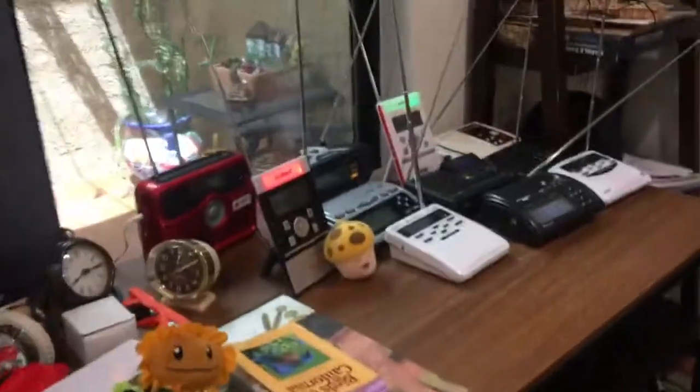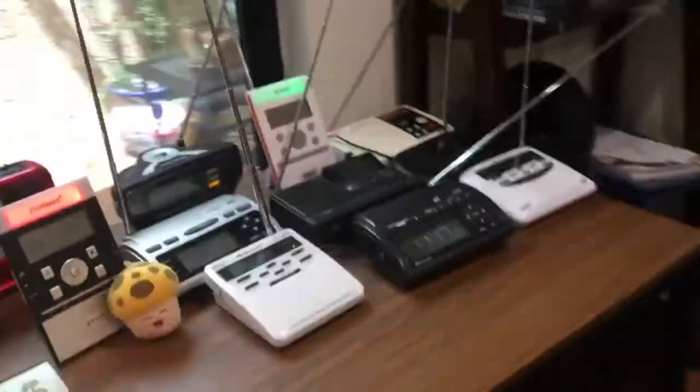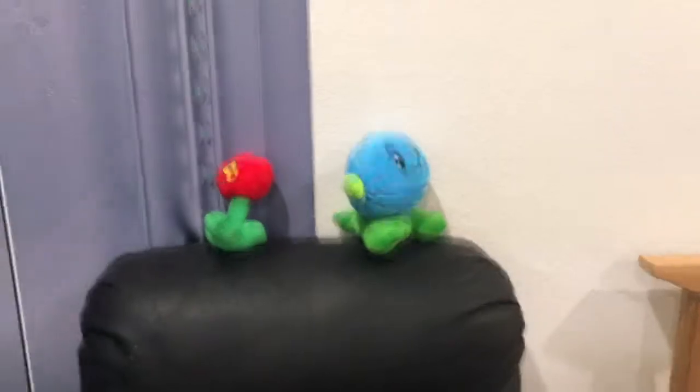Plants vs. Zombies is now 12 years old, so I feel super happy about that. Those who are fans of Plants vs. Zombies should celebrate.